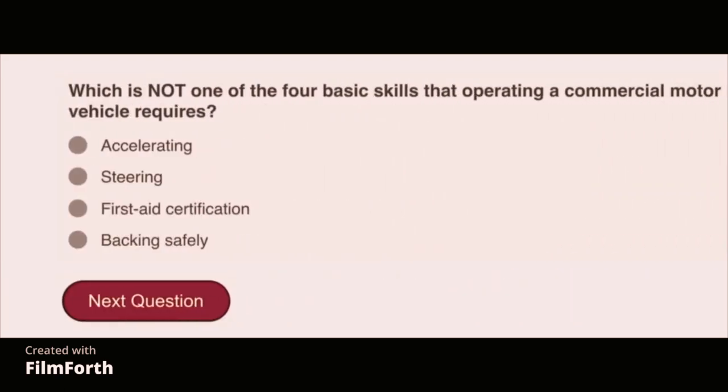Which is not one of the four basic skills that operating a commercial motor vehicle requires? First aid certification.